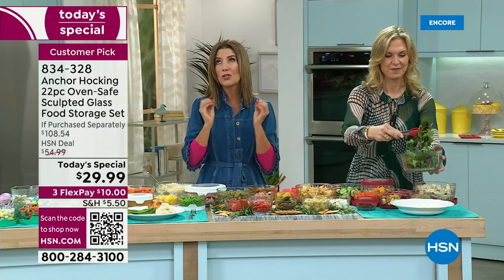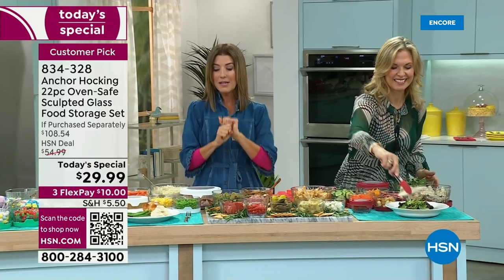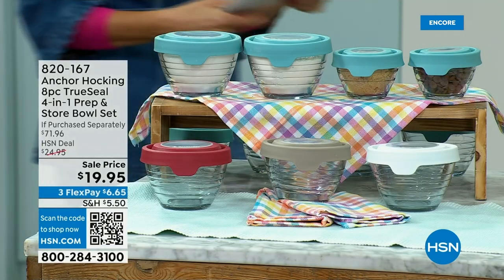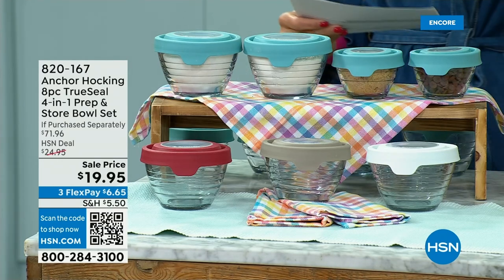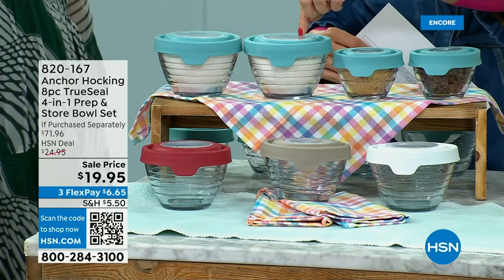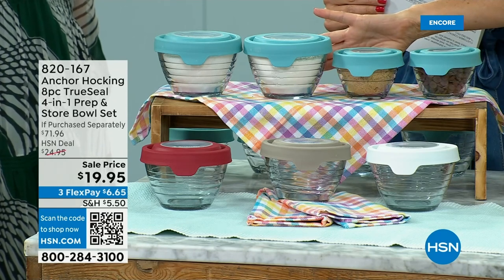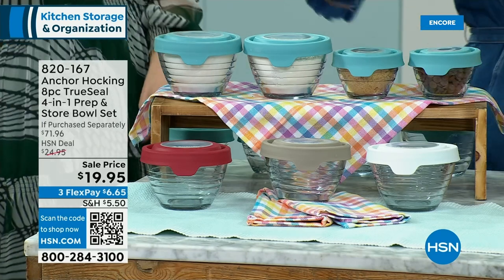We're so thrilled so many of you are shopping. Go to HSN.com and lock yours in tonight — we'll do another presentation at 1 a.m. Eastern. Let's talk about the prep and store bowl set: you get two of the one-cup and two of the two-cup, and these are already marked with measurements from a quarter cup to a half cup, three quarters, one cup, a cup and a half, two cups, etc. — so you can measure as you go. They come in four great colors.